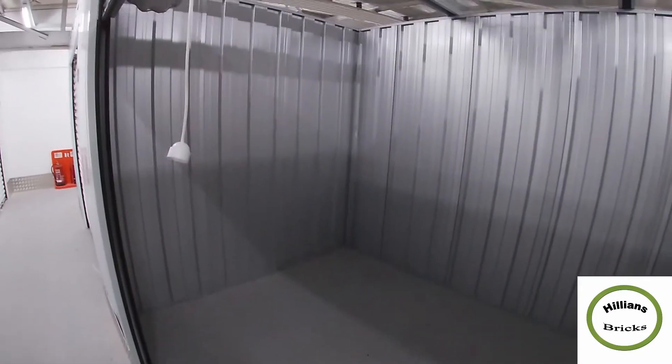We've got this empty storage unit to put all our stuff in from the garage. Let's see how quickly that fills up.